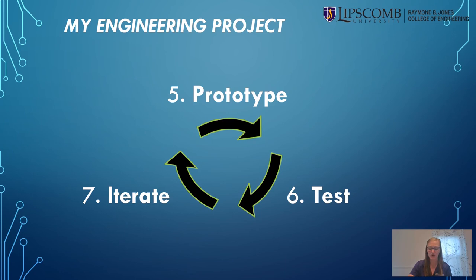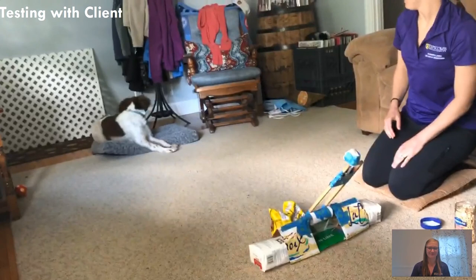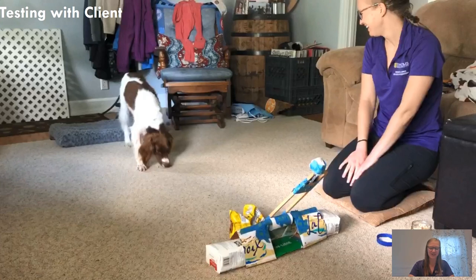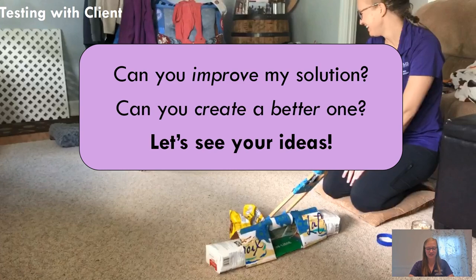So now that you've seen my prototyping and testing, let's see if the final solution worked by trying it out with our client Leia. Ready? Oh! That was pretty close! Even though Leia didn't quite catch the treat, it was still a fun, new, and exciting treat delivery solution. What do you think of the solution I created? Can you see ways to improve it? Can you create a better solution? I'd love to see your ideas!